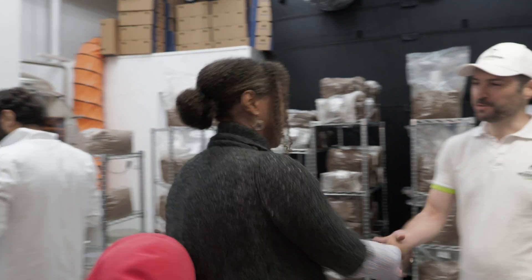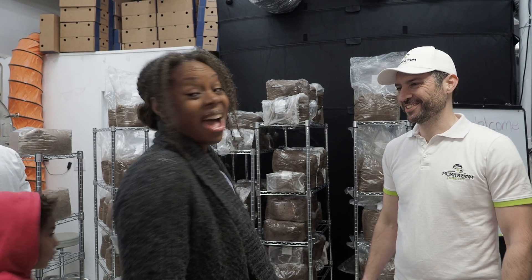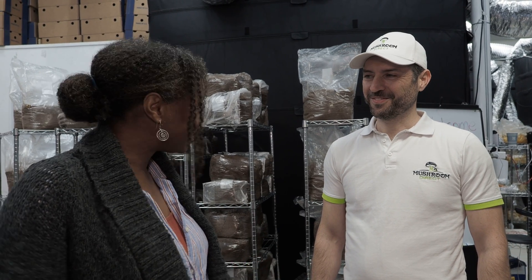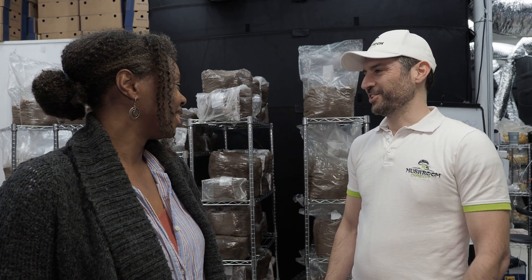This is Avram and he's from Mushroom Direct, and he's going to be giving us a tour of their urban mushroom factory. We're all very excited. The kids are absolutely stoked to see what goes on at a mushroom factory, so please take us on your journey. Sounds good.